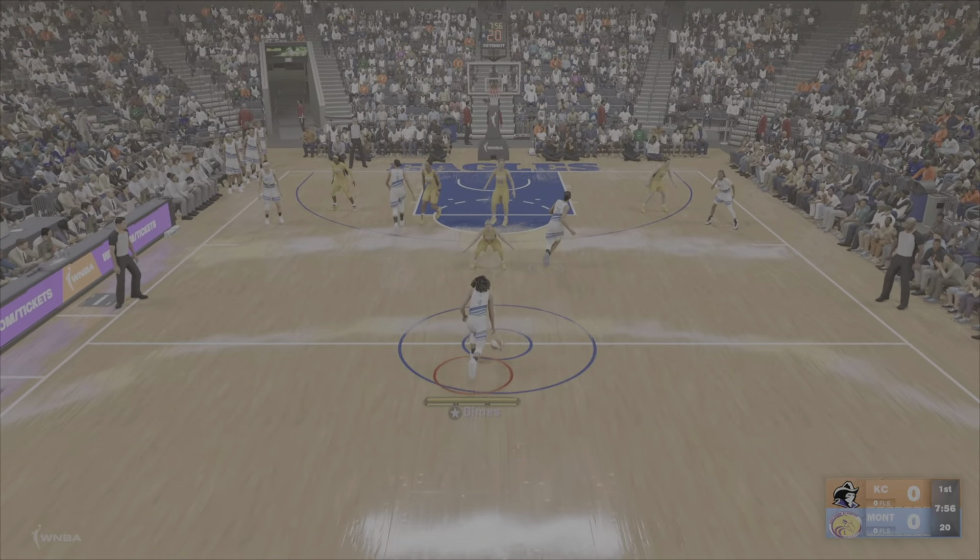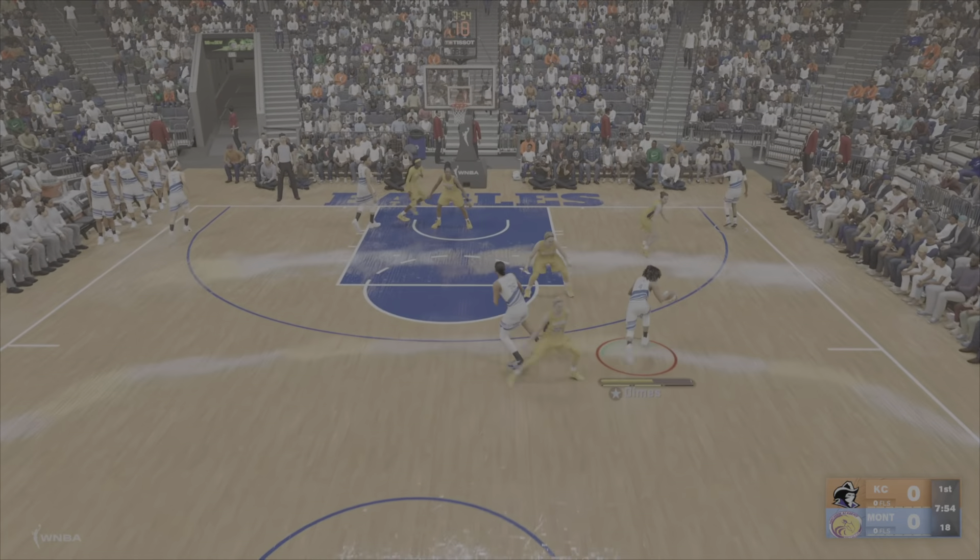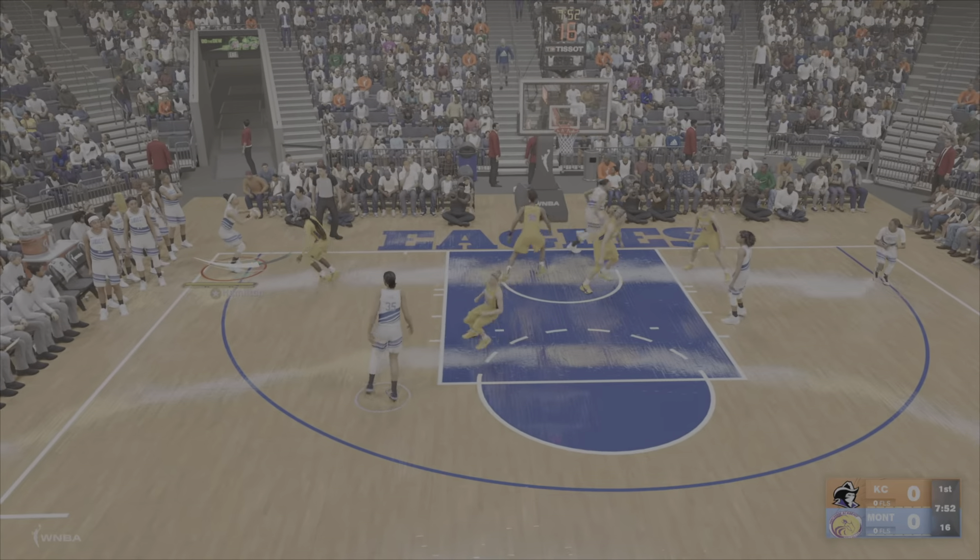Don't be too surprised if we see some physicality. They'll do whatever it takes to get the edge. She puts up a three — it's good from long range.